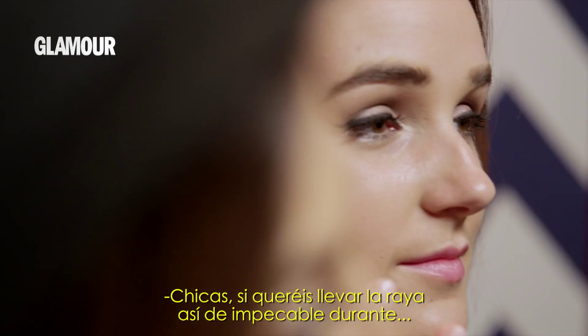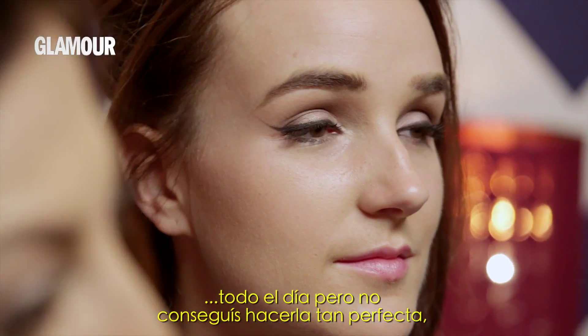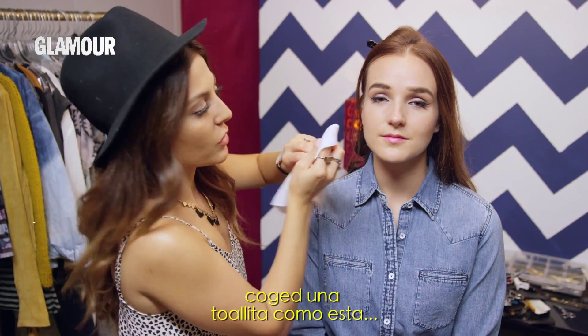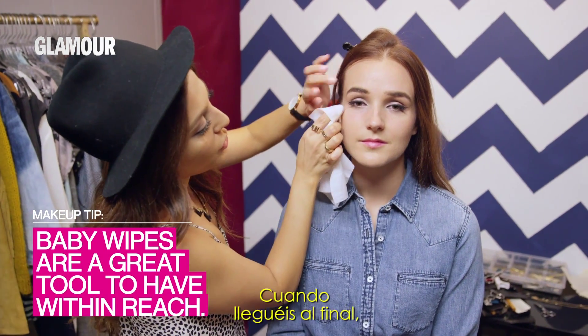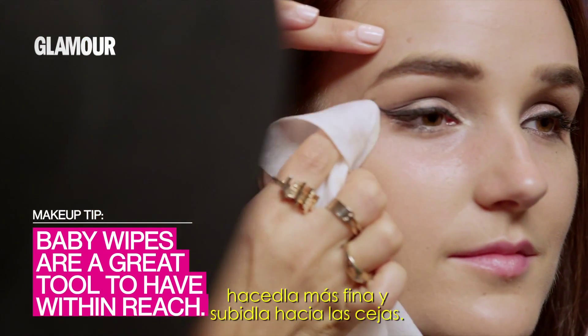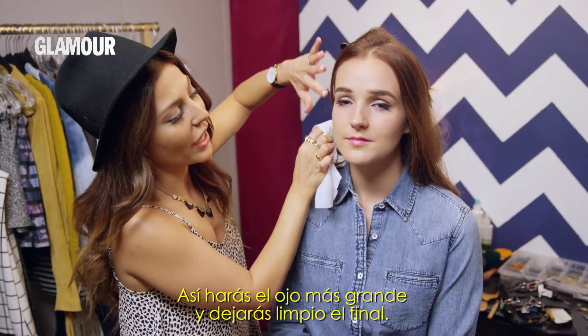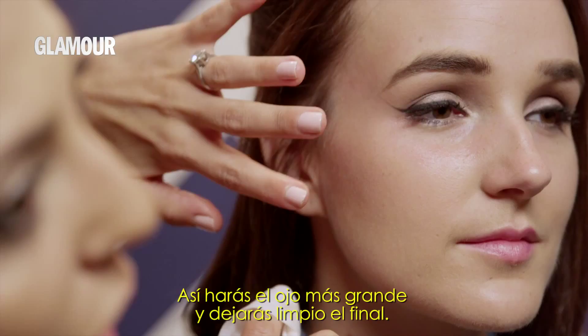Hey girls, so if you want a precise eyeliner like this during the day but you can't do it as clean, you can grab a wipe just like this one and basically clean out the edges. And once you get to the end of it, you want to sharpen it out and extend it more towards your brows. This is just gonna elongate your eye and it's gonna really clean out that edge.